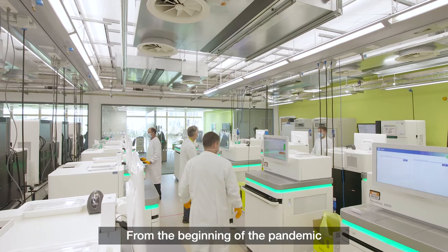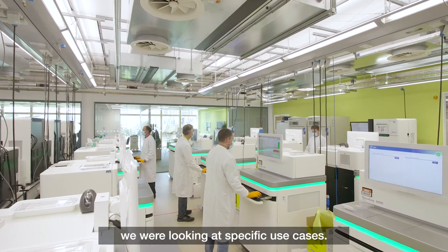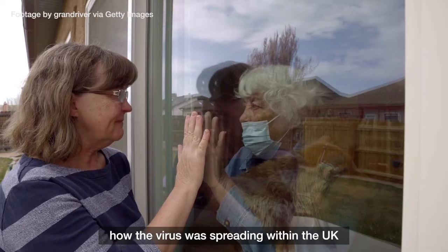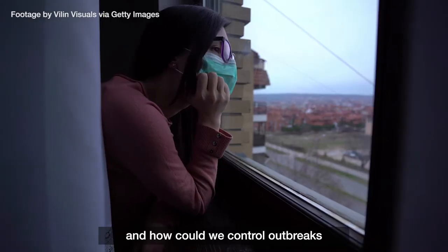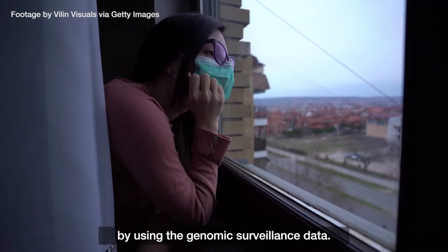From the beginning of the pandemic we were looking at specific use cases — for example, how the virus was being introduced in the country, how the virus was spreading within the UK, and how we could control outbreaks by using the genomic surveillance data.